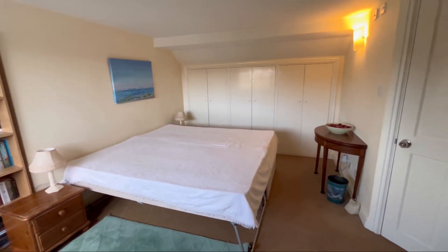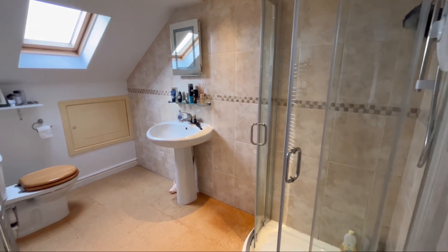On the second floor, there is a fifth bedroom which is a double room and has its own ensuite bathroom.